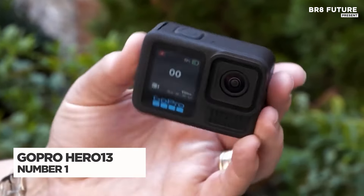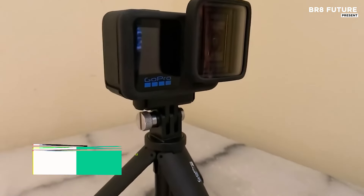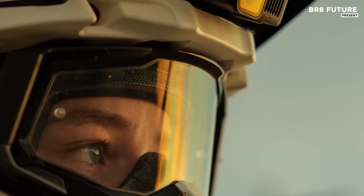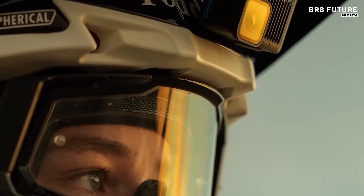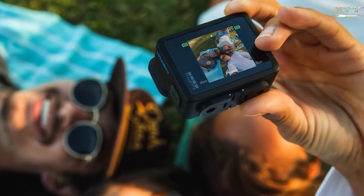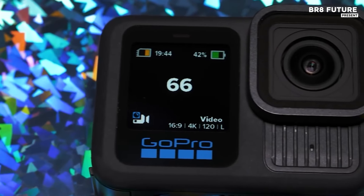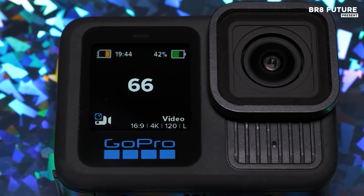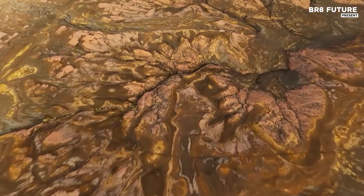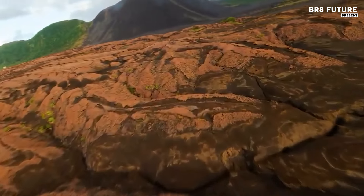The GoPro Hero 13 Black elevates action photography with its premium 5.3K video at 60fps, offering ultra-smooth footage in any environment. Equipped with the HB series lenses, the Hero 13 Black captures every detail with stunning clarity, even in low-light conditions. This waterproof camera handles depths up to 33 feet without a housing, making it ideal for underwater adventures, whether you're diving or surfing.